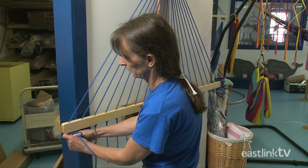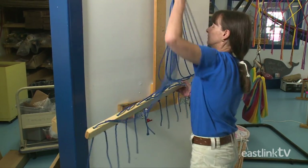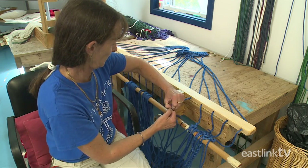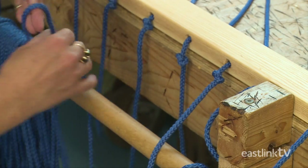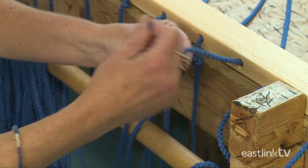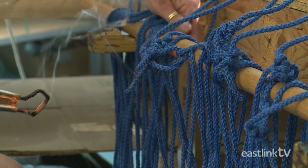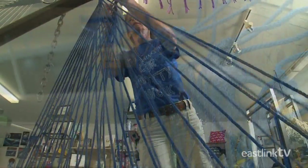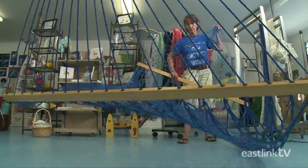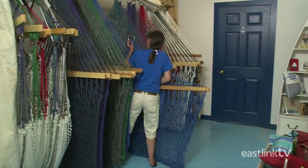Once the harness is complete, it's time to tie it to the woven hammock. Each loop in the hammock is securely and evenly tied to the harness strings. Once complete, the loose ends are removed with a burning tool. The hammock is then inspected by hand and placed on a rack ready for the customer.